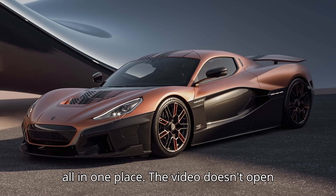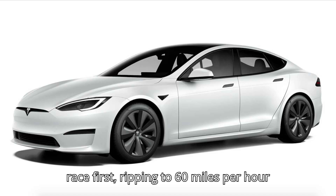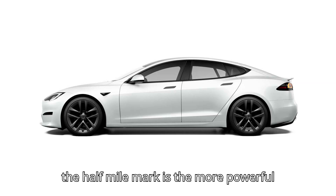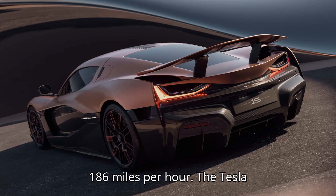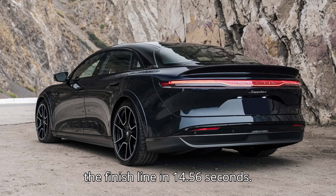The video doesn't open with the grand finale. The super sedans race first, ripping to 60 miles per hour in about 1.5 seconds and running quarter-mile times in the low 9-second range, according to Dragy data. The winner at the half-mile mark is the more powerful Lucid, crossing the line in 14.42 seconds at 186 miles per hour. The Tesla also reached 186 miles per hour, but was a bit slower mid-track, reaching the finish line in 14.56 seconds.